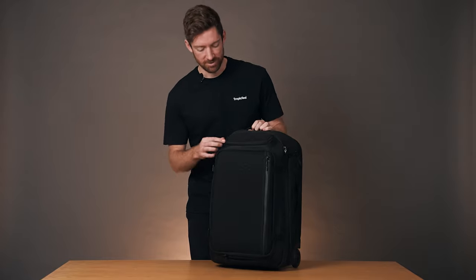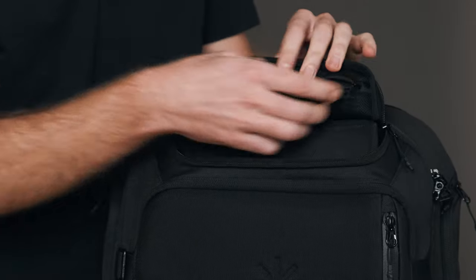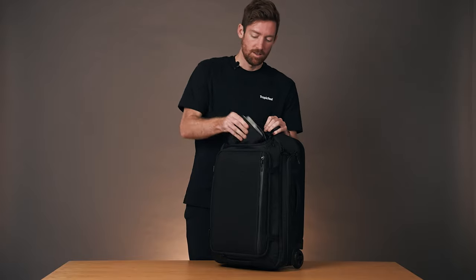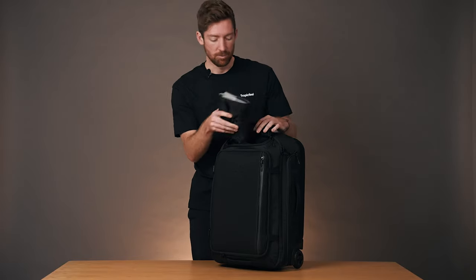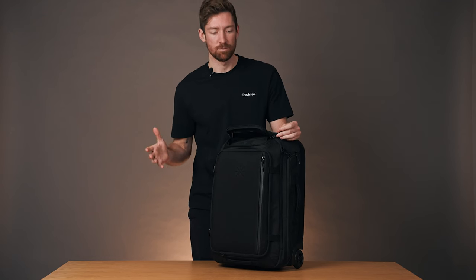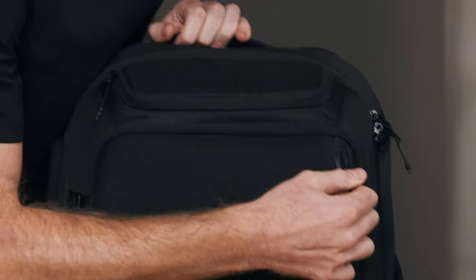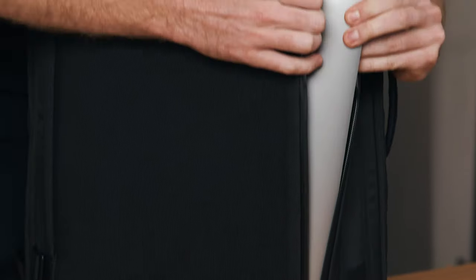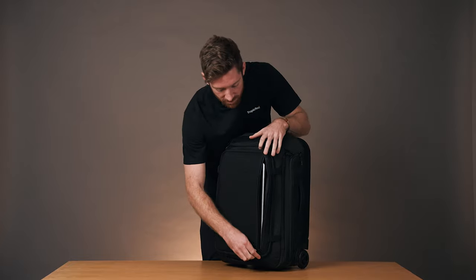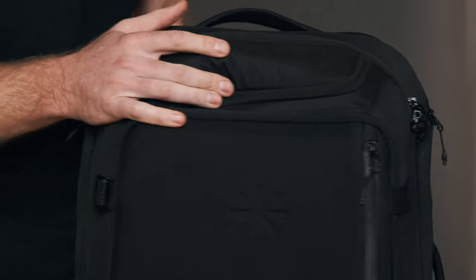Let's take a look at the exterior pockets. Starting from the top, we've got the top pocket — this is the quick access where you can store smaller items like keys or coins. And then the roll-up toiletry bag, which we spoke about earlier, fits right in here, making for a really seamless experience going through security. And then we've got the front panel, which is basically the laptop compartment. You can fit a 16-inch laptop in here. It's all padded and it has a YKK coated zipper, which makes everything a little bit more weatherproof.